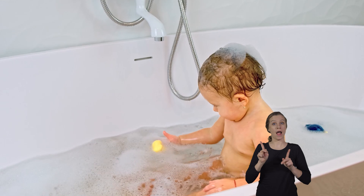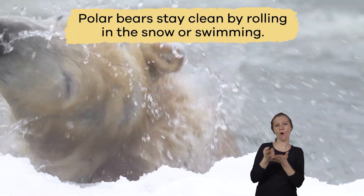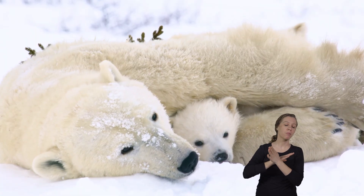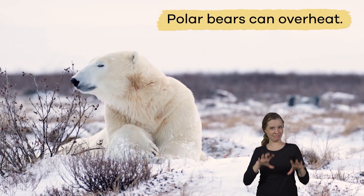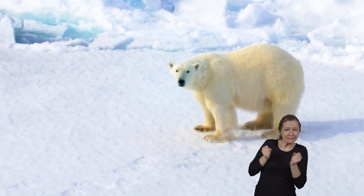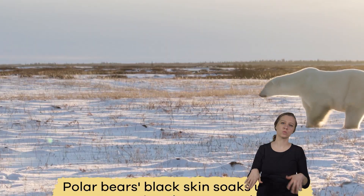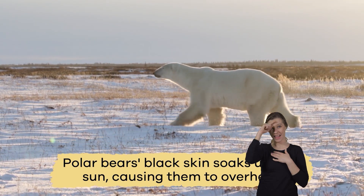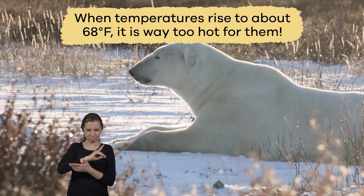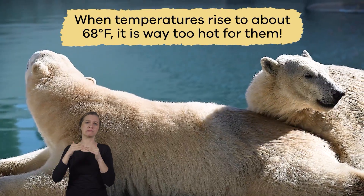While people bathe in water to keep clean, polar bears stay clean by rolling in the snow or swimming. Rolling in the snow also helps them cool off when they get too hot. And can you believe that polar bears can overheat? On long summer days there is a lot of sun, and their black skin soaks it up, causing them to overheat. They are built for the cold, so when temperatures rise to about 68 degrees Fahrenheit, it is way too hot for them.